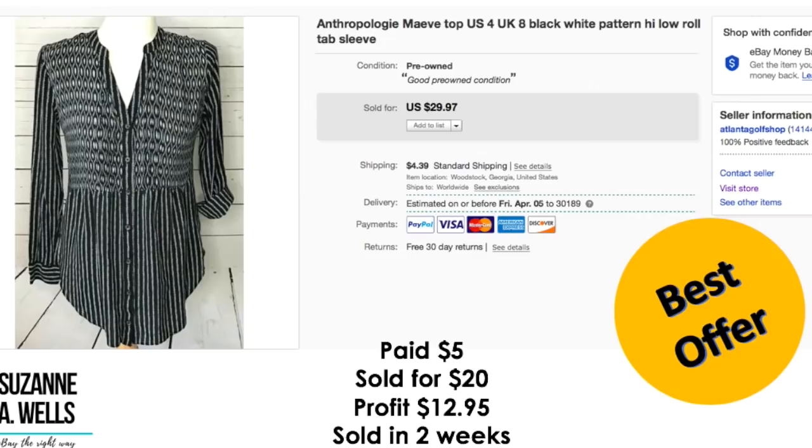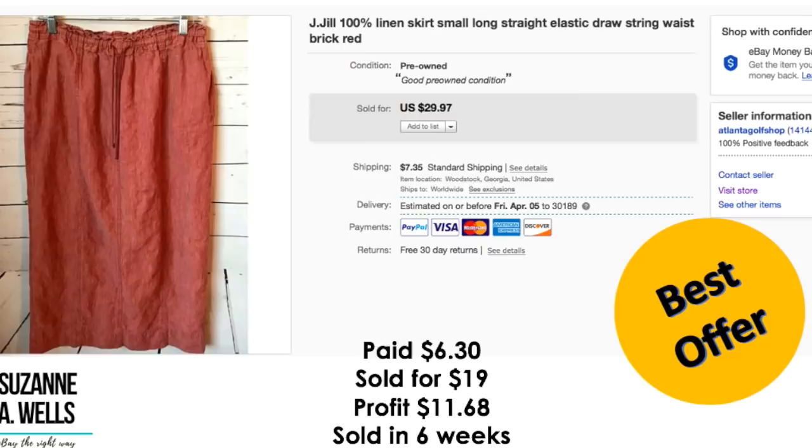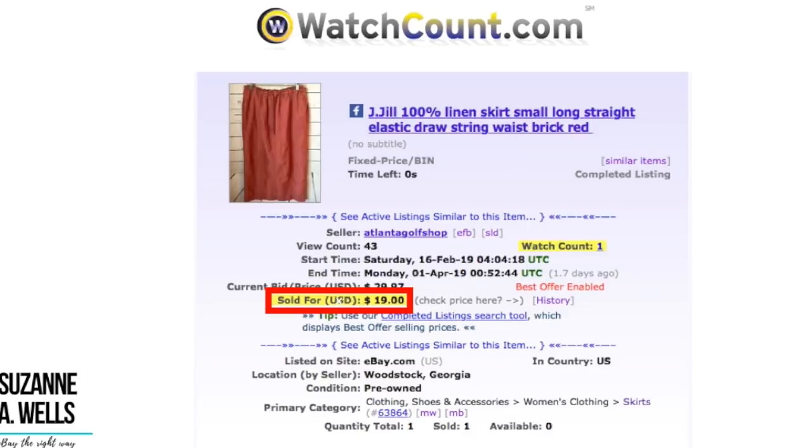This is an Anthropologie Maeve top. I paid $5.00 for this. It sold for $20.00. Profit was $12.95. This sold in two weeks with 44 views and two watchers. This is a J. Jill linen skirt. I paid $6.30. It sold for $19.00. Profit was $11.68. It sold in six weeks with 43 views and one watcher.